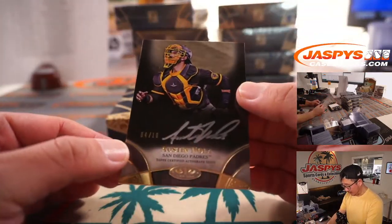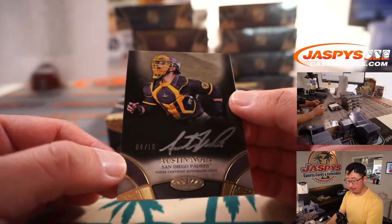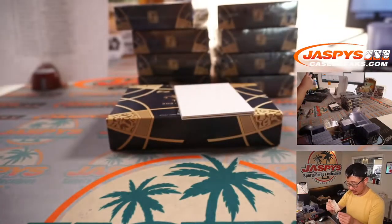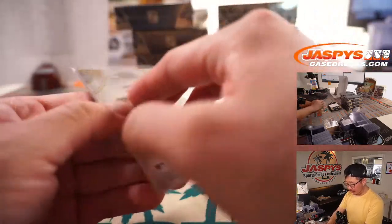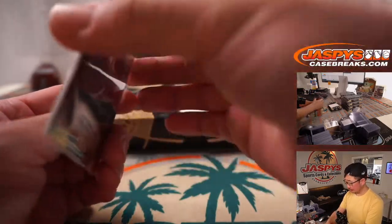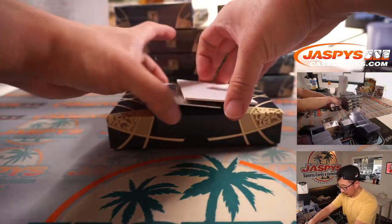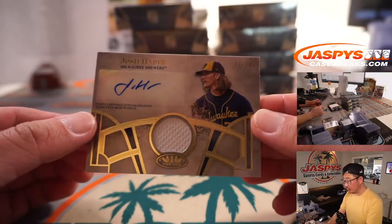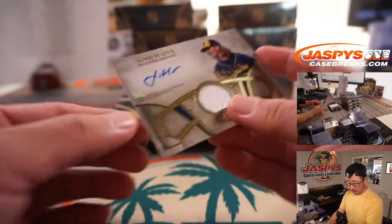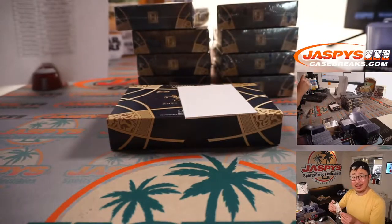We've got Austin Nola, Silver Ink autograph, 4 out of 10 — that's Aaron's brother. This one goes to Brian Peeples and the Padres. And Josh Hader, jersey and autograph, 82 out of 100. Nice jersey and auto for Keith and the Brew Crew.